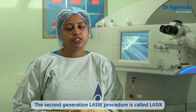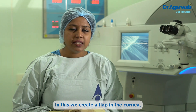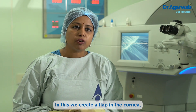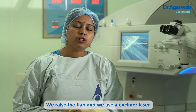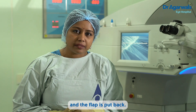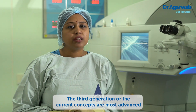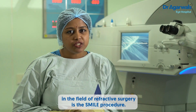The second generation LASIK procedure is called LASIK using a blade or a femtosecond laser. It is a flap-based technique. In this, we create a flap in the cornea. We raise the flap and we use an excimer laser or a basic laser to do the power correction, and the flap is put back. The third generation, and the most advanced in the field of refractive surgery, is the SMILE procedure.